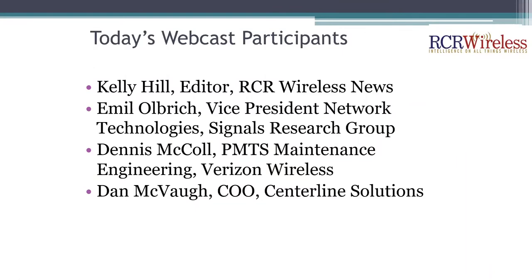Let me give you a quick introduction to our panelists today. We have Emil Ulbrich, who is vice president for network technologies at Signal's Research Group; Dennis McCall, PMTS maintenance engineering at Verizon Wireless; and Dan McVaugh, COO of Centerline Solutions. We'll be running through presentations from all of those folks first and then diving into Q&A. Please feel free to submit questions. The slide deck will also be available to participants after the webinar.